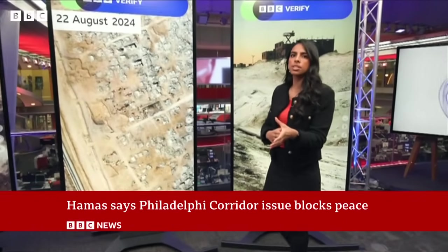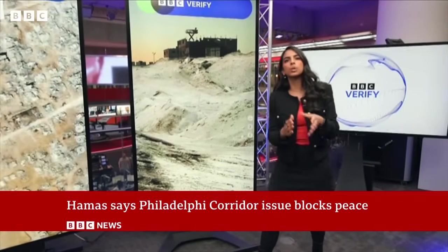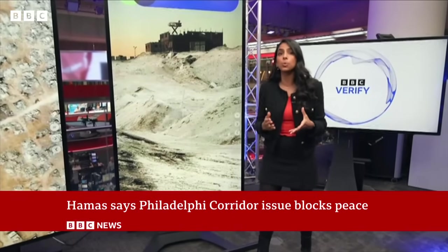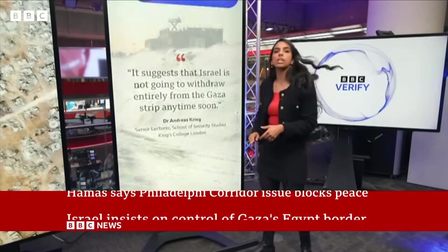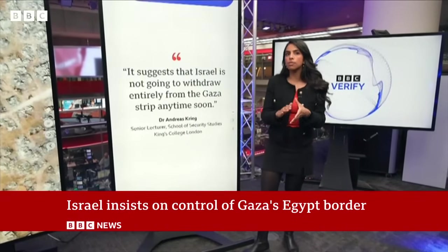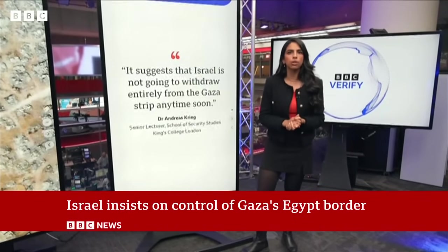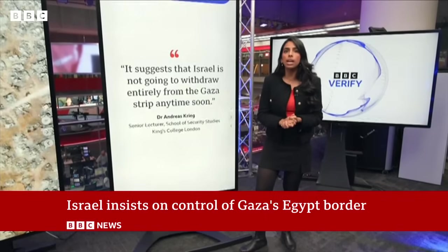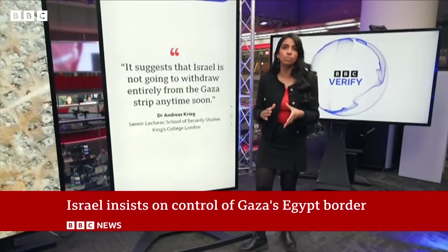Prime Minister Benjamin Netanyahu has said control of the corridor is non-negotiable. But Hamas has rejected any Israeli presence in Gaza at all. Experts like Dr. Andreas Krieg say the paving of this road puts pressure on ceasefire negotiations, and it suggests that Israel isn't going to withdraw entirely from the Gaza Strip any time soon.